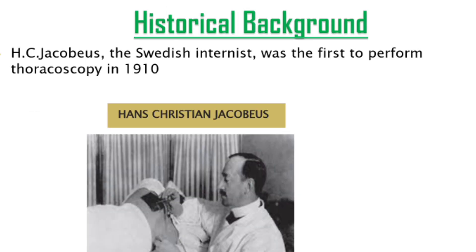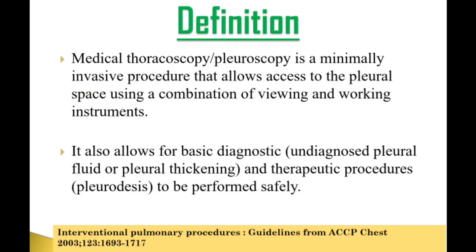H.C. Jacobius, the Swedish internist, was the first one to perform thoracoscopy in 1910. Medical thoracoscopy or pleuroscopy is a minimally invasive procedure that allows access to the pleural space using a combination of viewing and working instruments. It also allows for basic diagnostics for undiagnosed pleural fluid or pleural thickening, and it also helps in therapeutic procedures like pleurodesis to be performed safely.